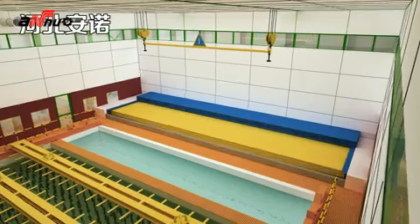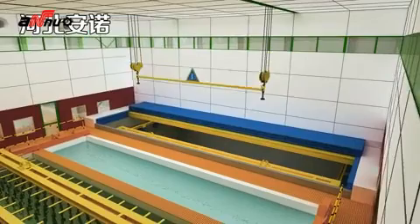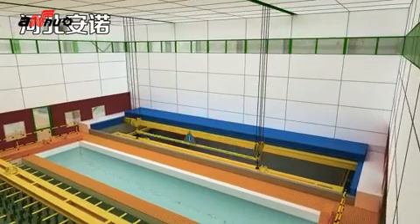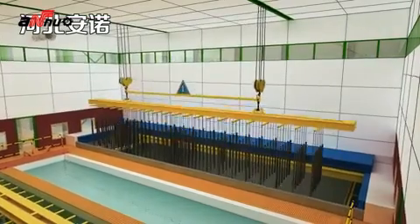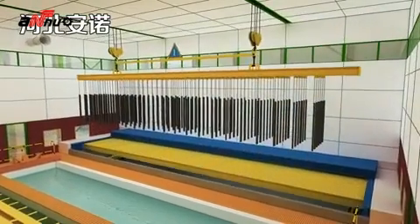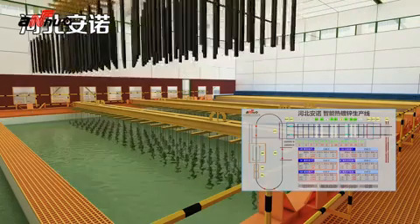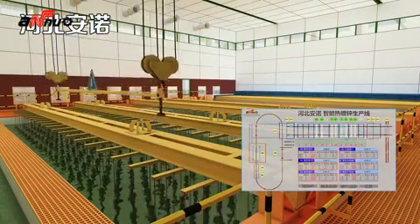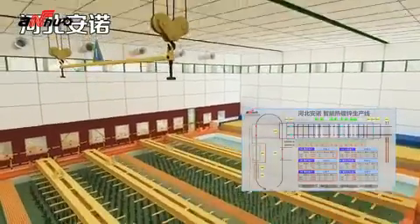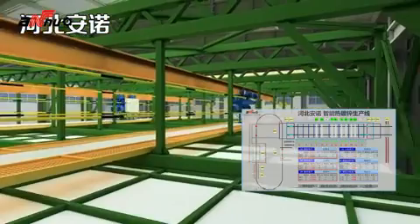Second step: pre-treatment. Number one electronic hoist receives an instruction signal to lift the workpiece from the feed pit automatically. The program detects the whole condition and delivers the workpiece to the pickling tank specified in the program. After completing the process, the hoist will automatically return to its original position and wait for the next command signal.